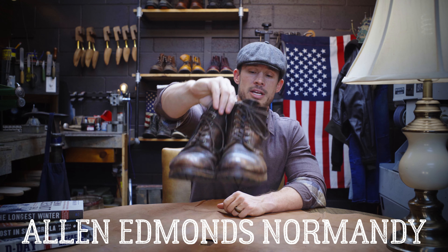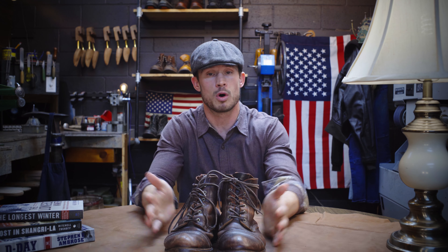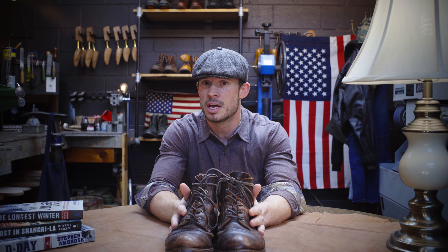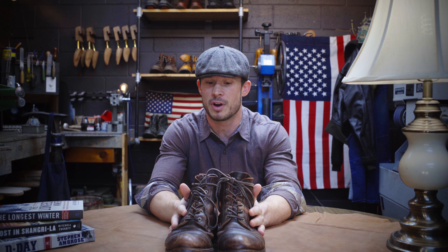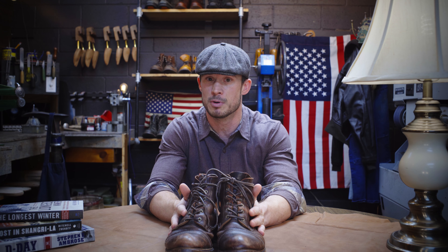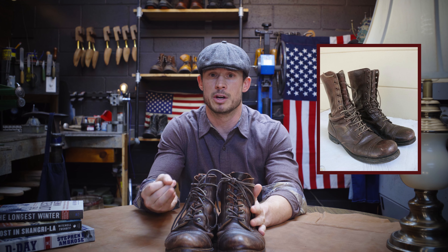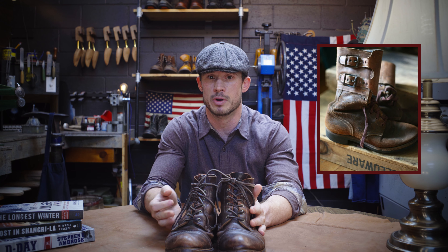And that's what I want to talk about today — my Allen Edmonds Normandy boots, a vintage World War II style boot that's an homage to the types of boots that the troops would have been wearing in Normandy, France and in the Pacific theater by the United States Marines in World War II. I've looked through countless photos of the different types of boots that paratroopers, ground infantry units, and United States Marines were wearing at the time, and while this isn't a direct recreation, it's very similar and it gives you that cool World War II vintage kind of look.